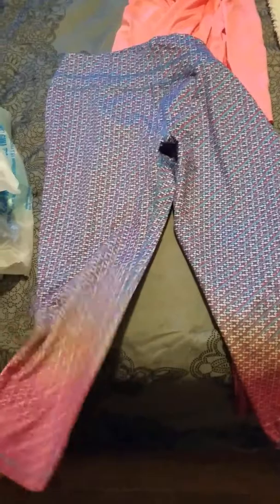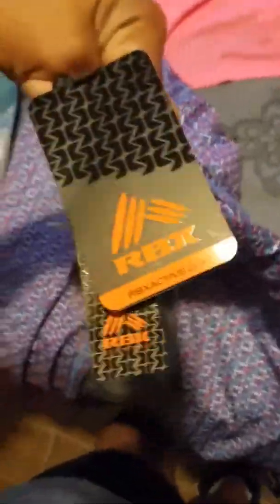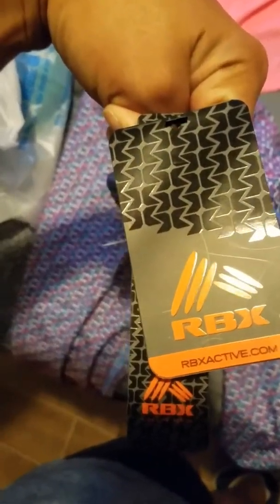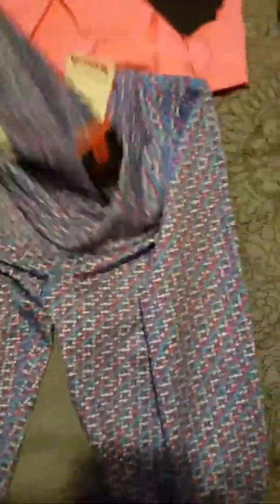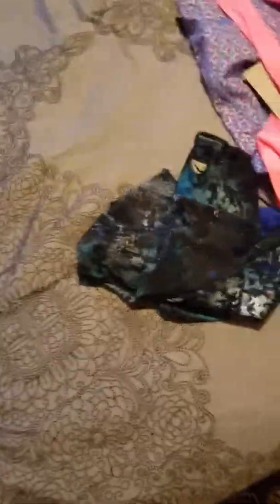Then I got these Capri leggings — workout pants, they're Capris. These are from rbxactive.com and were $14.99. I thought it was super duper cute and would go really well with the hot pink. Both from TJ Maxx.